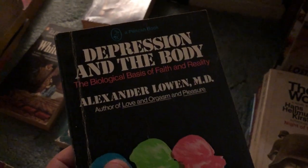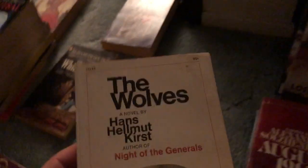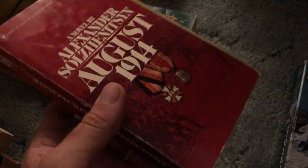How to Uncover Your Past Lives. Depression in the Body, Biological Basis of Faith in Reality. The Wolves. Some more WWII stuff. Alexander Solzhenitsyn's August 1914. Tolkien's Fellowship of the Ring, a Del Rey edition, okay condition not too bad.